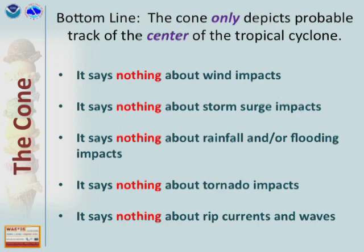The cone represents only the most likely area that the center of the hurricane will pass. It tells you nothing about the wind impacts. A cone forecast for Tropical Storm Allison is no different than a cone forecast for Ike — it doesn't tell you anything about the winds, nothing about storm surge, nothing about the rainfall or the flooding, and nothing about the tornado impacts. But it does tell you that very important first key: where's the storm going to be. That is what we build the rest of our forecast off of as far as the impacts.